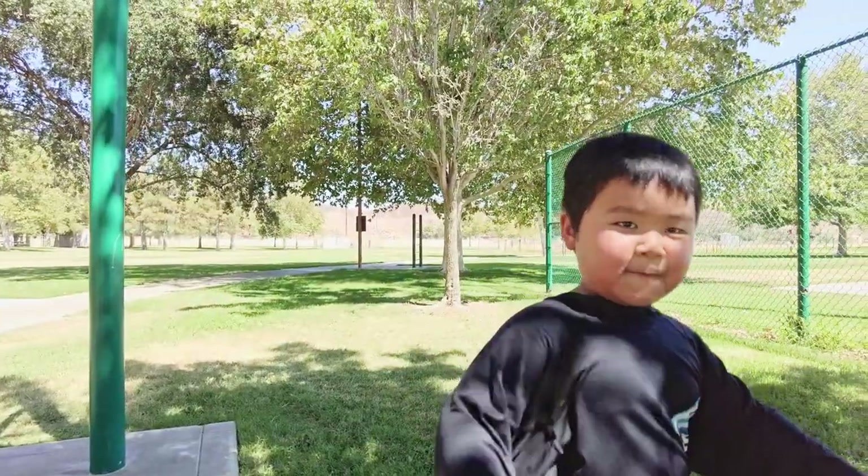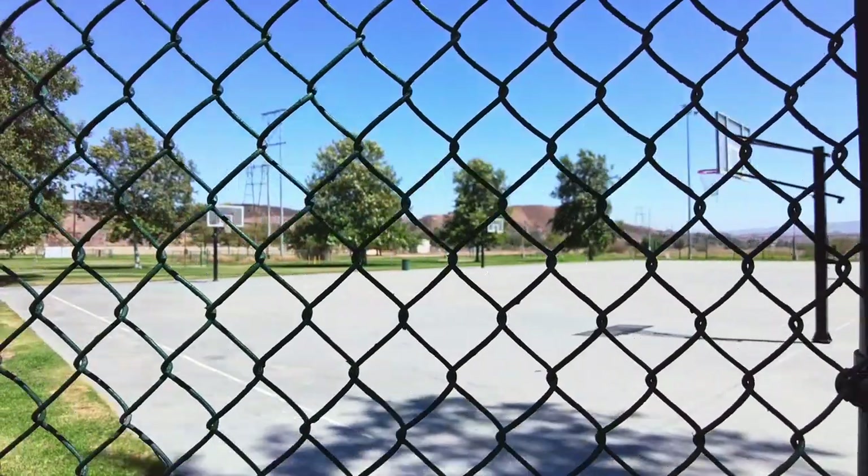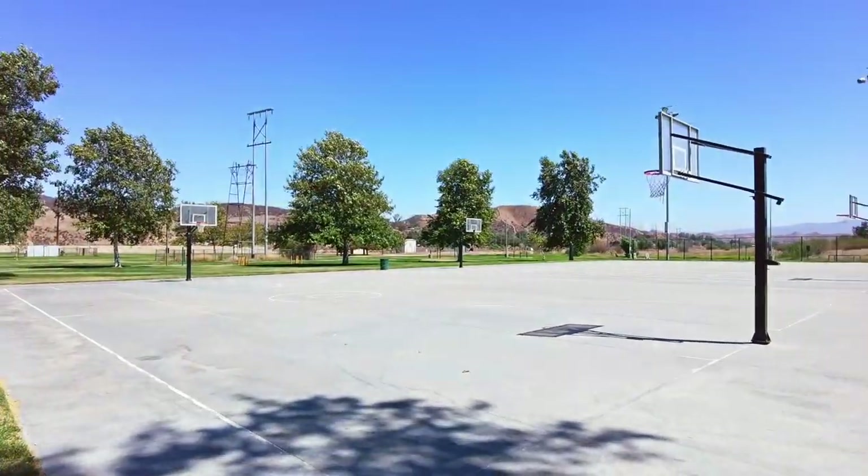Right next to the playgrounds were these well-maintained basketball courts. Unfortunately, it would have been deadly for us to be playing ball in this heat.